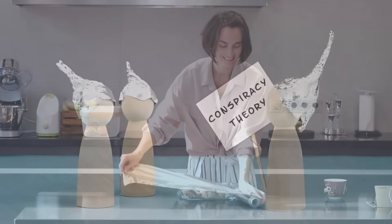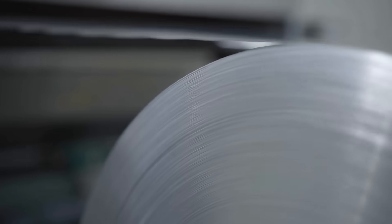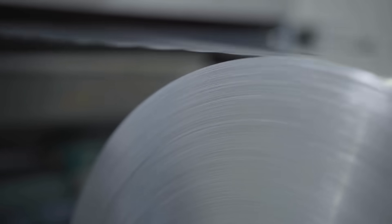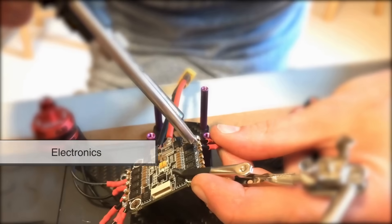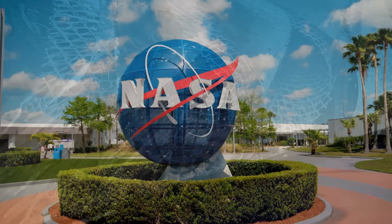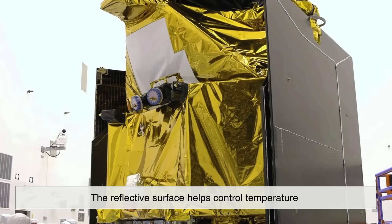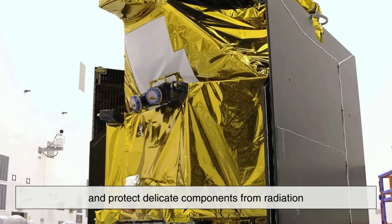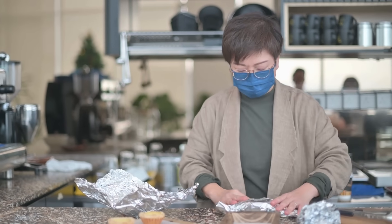Beyond the kitchen and the conspiracies, aluminum foil has taken over nearly every role that tin foil once played. It's used in packaging, insulation, electronics, and even space exploration. NASA uses multiple layers of aluminized mylar — a form of foil — for spacecraft insulation. The reflective surface helps control temperature and protect delicate components from radiation. That's a long way from wrapping sandwiches.